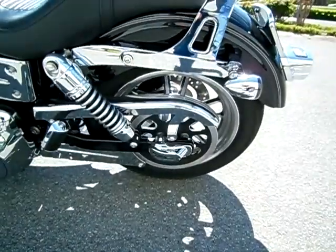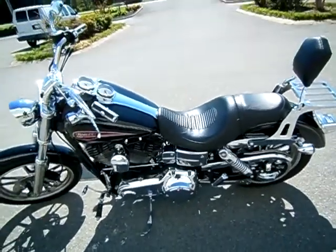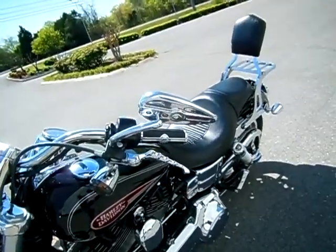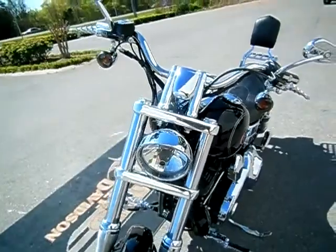Chrome on top of the rear axle cover. This model can be shipped anywhere in the continental United States — request that information online and I'll get back to you. Skull accents on the grips, mirrors, and levers, and an extension on the front headlight.